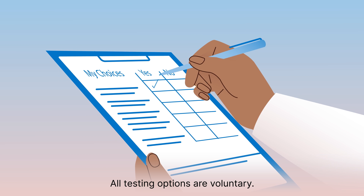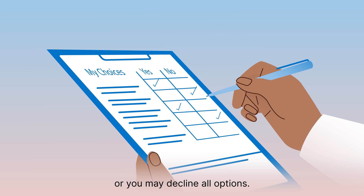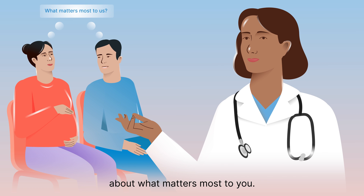All testing options are voluntary. You may choose to have testing, or you may decline all options. In case you still have questions, speak with your healthcare provider about what matters most to you.